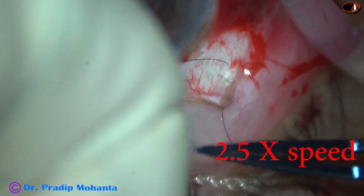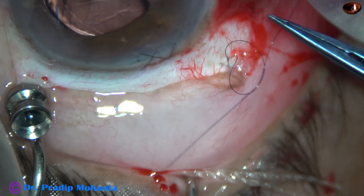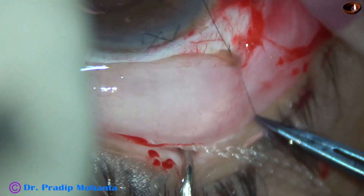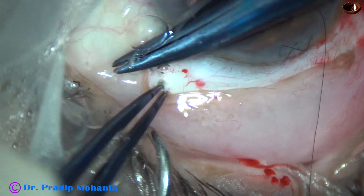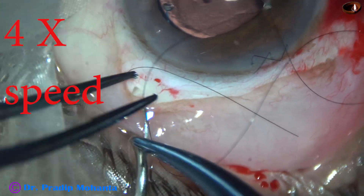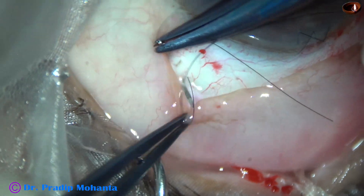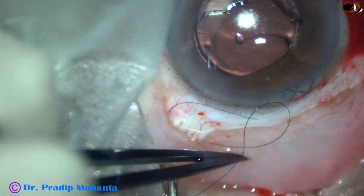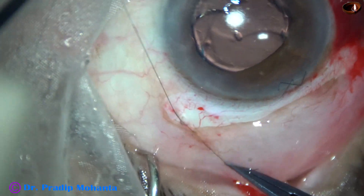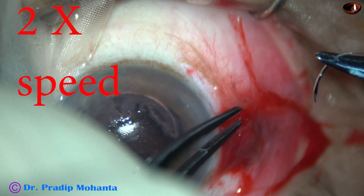The threads are trimmed. The other sclerotomy is also closed. This is shown at 4 times normal speed and is also an X-stitch. This surgery took a long time — about one hour — so I had to edit it this way. The other sclerotomy wound is all sutured.